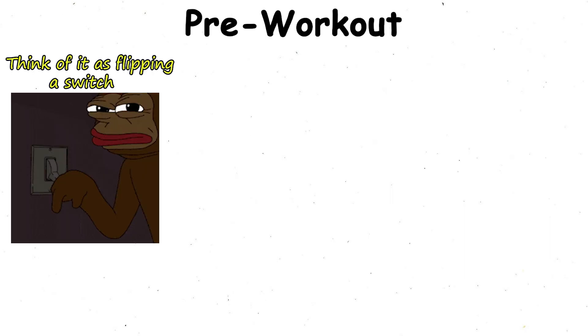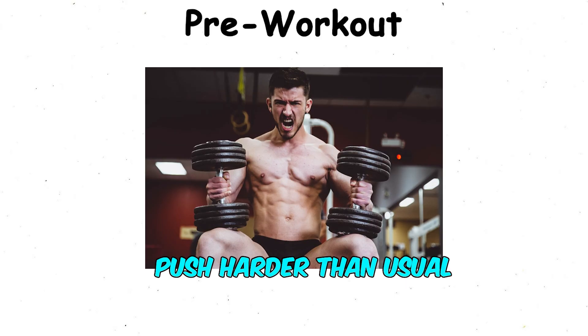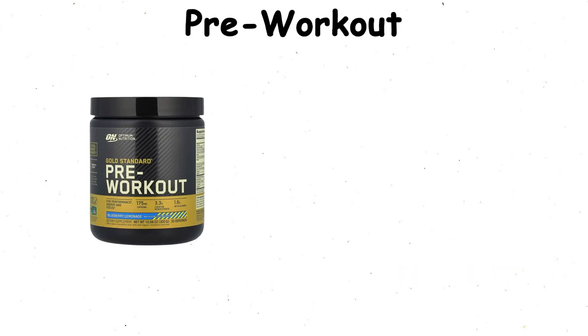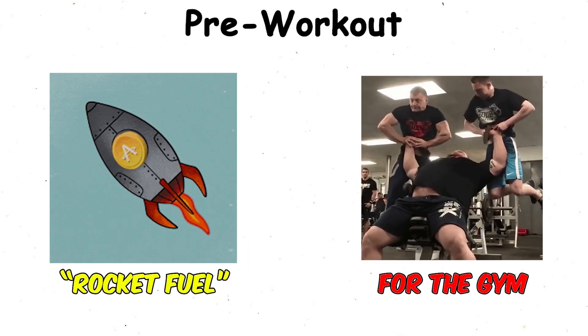Think of it as flipping a switch from tired to fully charged. You take it before the gym, and within minutes you're ready to push harder than usual. Unlike creatine, which builds up in your system over time, pre-workout works almost immediately. That's why many people describe it as rocket fuel for the gym.